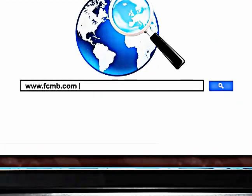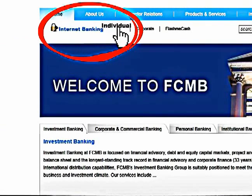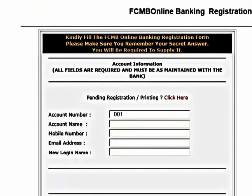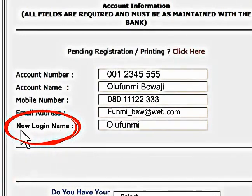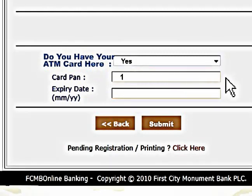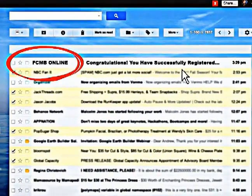To register for FCMB online, visit FCMB.com. Click on internet banking individual, then click register. Read and accept the terms and conditions, and then enter your account details. Next, select a new preferred name for logging in to FCMB online. Select ATM card preference. If yes, enter your card pin. Click submit to register your form and your instant login details will be sent to your email address.